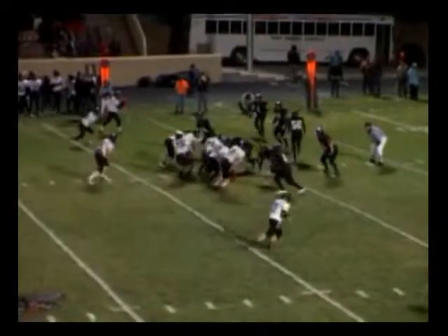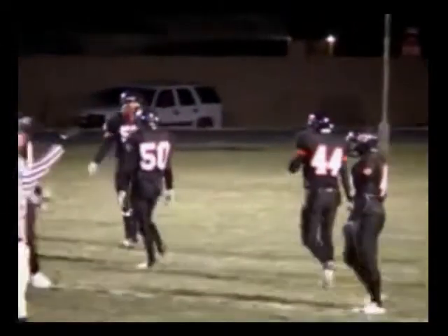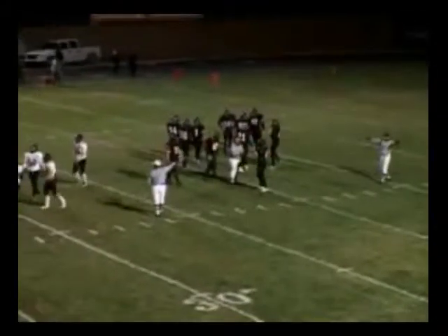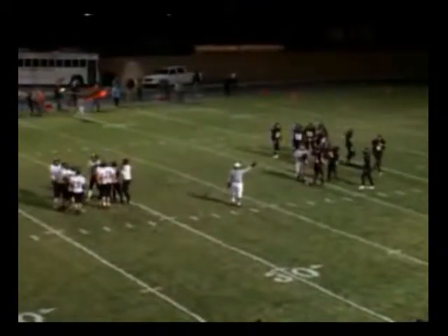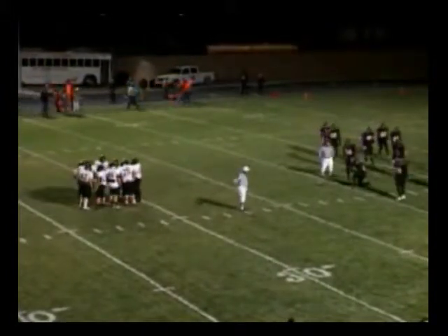First down and ten for the Foxes. They go right up the middle to Dimitrov. He breaks a tackle, breaks another tackle, gets out to the right side — and slipped. If he wouldn't have slipped it probably would have gone for a touchdown — he was home free right there. Dimitrov danced up the middle, took it out to the right side, no one was going to catch him, but he slipped on the wet turf. A break for the Jackets — let's see if we can't capitalize here.